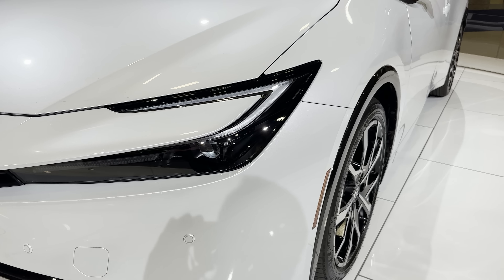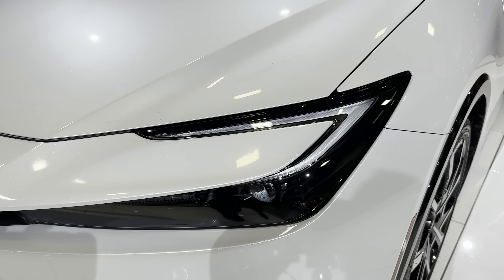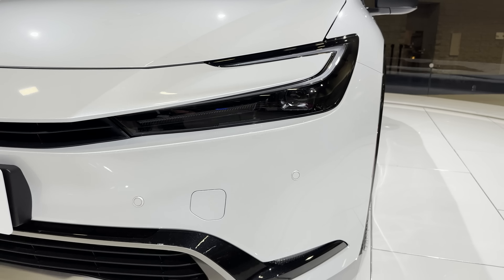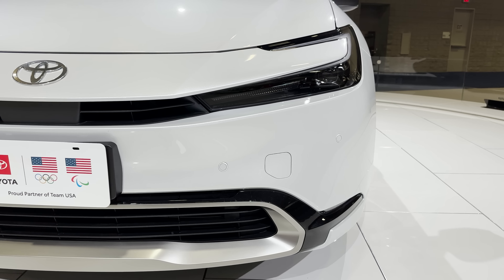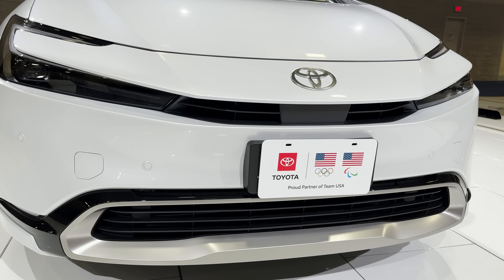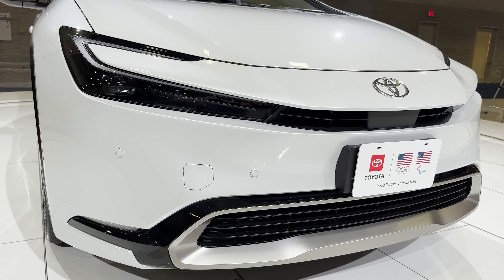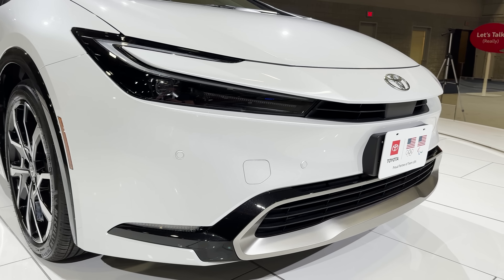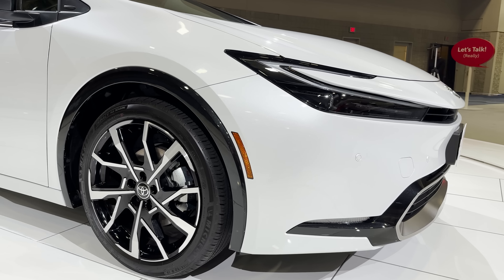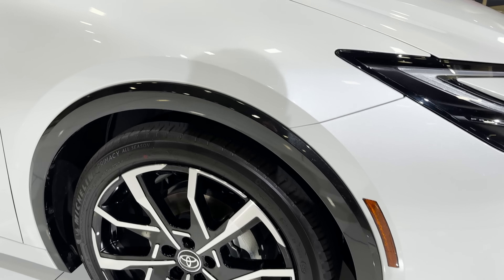Take a look at these LED lights — they kind of swoop in. It's an evolution of the previous generation. This is a Prius that people are going to buy for looks. I don't know if we could have said that in the past. This has Toyota Safety Sense 3.0. Look at that silver metallic bumper — it just looks so refined, so complete.